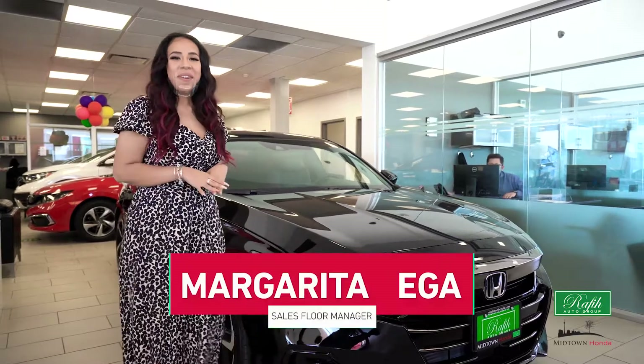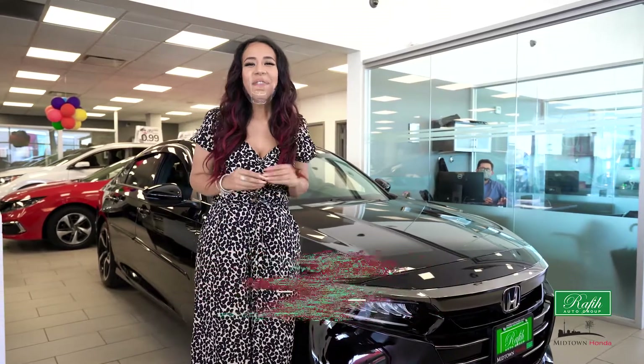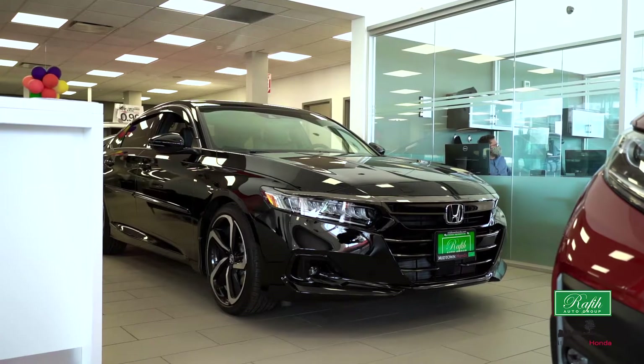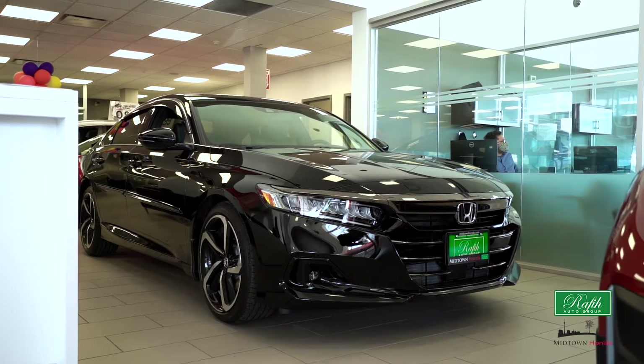Hi, my name is Margarita Vegas, sales floor manager at Midtown Honda. Are you looking for a solid luxury sedan? If so, look no further. This 2021 Honda Accord SE is your vehicle.